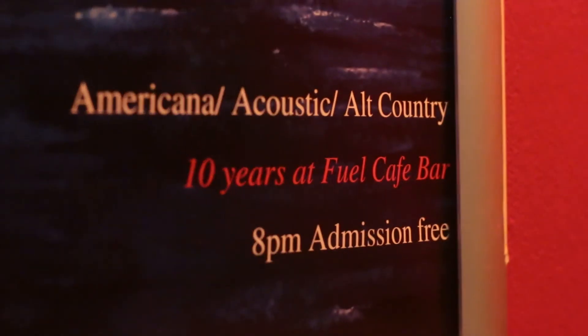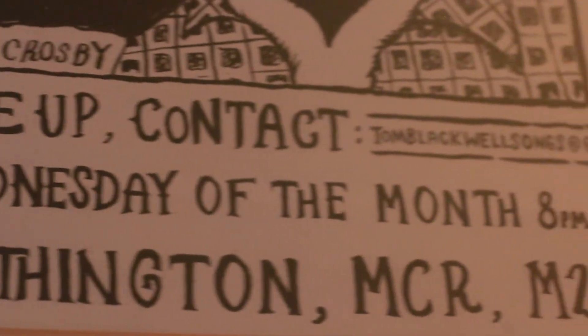Anyone who's a music lover really enjoys it in here because of the vibe that we've got going. Every taste is kind of catered for.